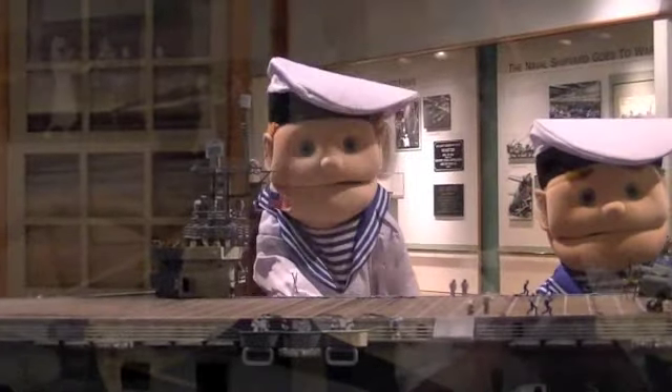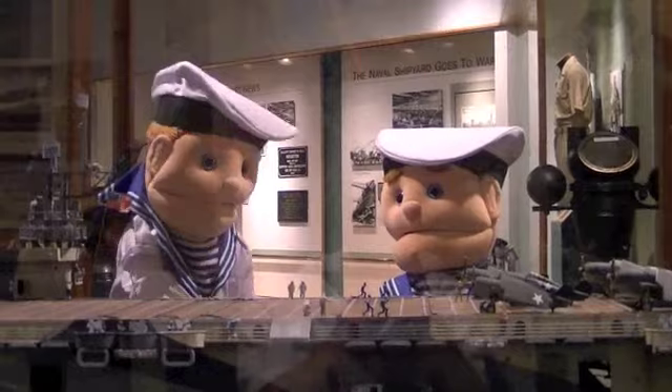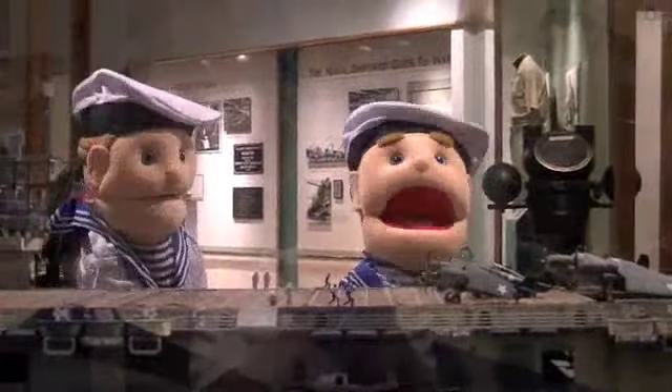World War II! Posters! Artifacts! This was the USS Santee — a jeep carrier used during the Second World War. It was a converted oil carrier. Talk about going green!